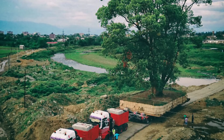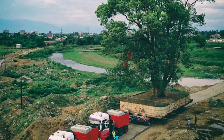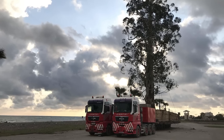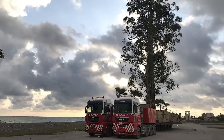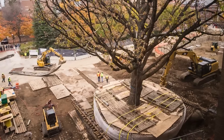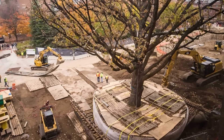Despite the benefits of this solution, Tree Spade only works with small trees. If you need to transplant a giant ancient tree, you have to use conventional construction equipment such as excavators and trucks. So far, transplanting huge trees can't be done with a single machine — it's more like a complex construction project that requires the collaboration of an entire team of workers.